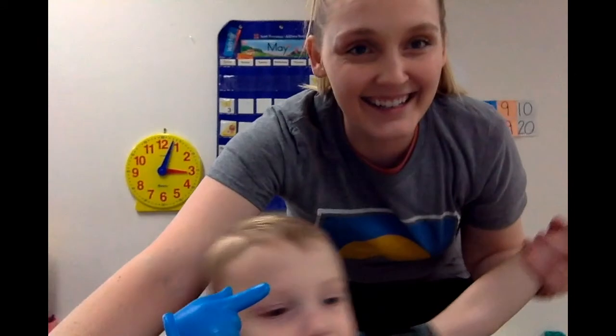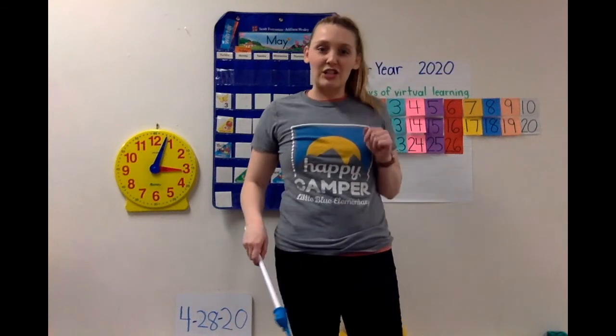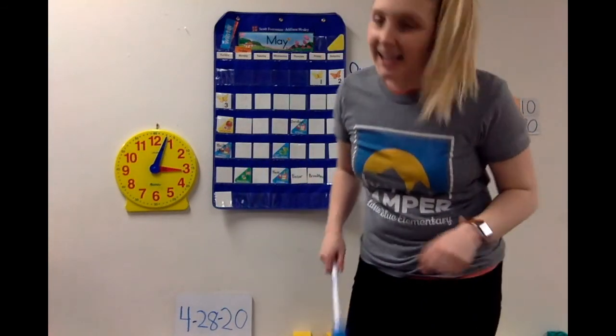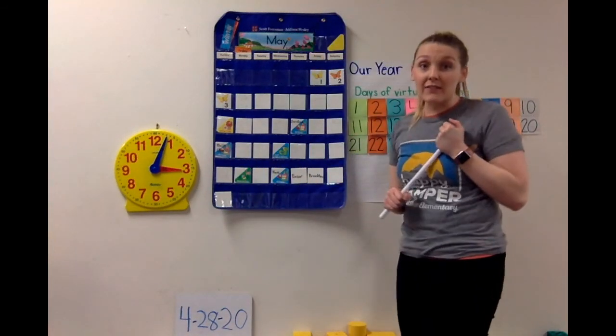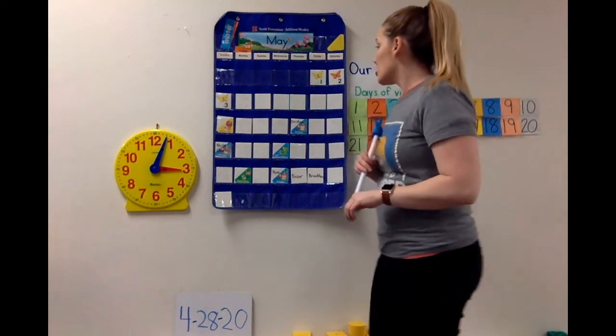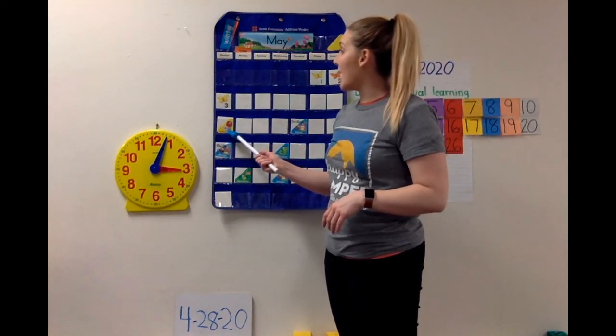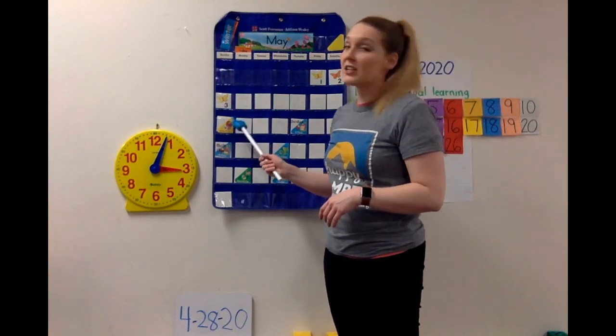I will be right back. All right guys, I'm back — sorry! JJ is trying to get my camera. So May is a really, really big month for us. There's lots of things happening this month. The first thing that's going to happen this coming Sunday is Mother's Day!